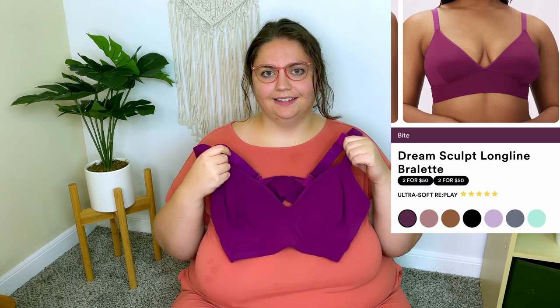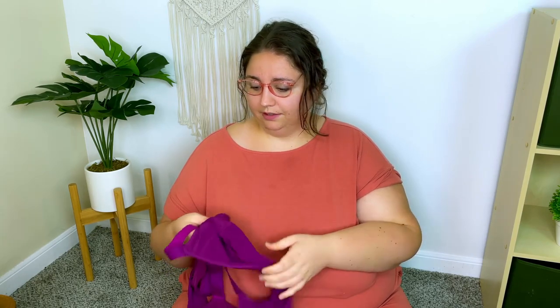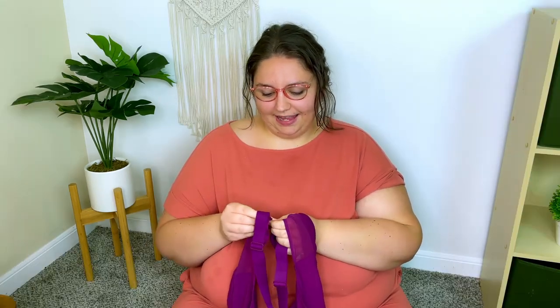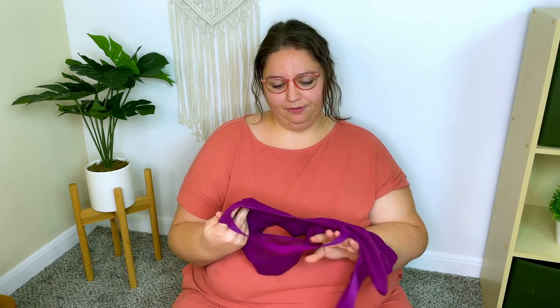Next, I got this long-line bralette in the shade Bite, which is a really pretty purply color — more of a reddish purple than a blue purple. It also feels very soft and stretchy. Since it's long-line, the waistband is the same material as the rest of the bralette, whereas for the other bralette the underbust band was a bit thicker, more like regular band material. It has a little mesh on the sides. The straps look like you could cross them over in an X, but this one does not have a hook-and-eye closure on the back, which I'm actually really excited about because it's usually easier to put on and more comfortable for me. This one seems a little bit roomier in the breasts, so we'll have to see how this goes.